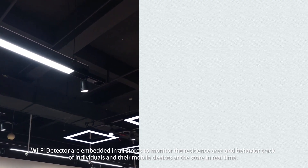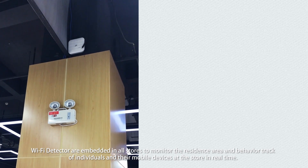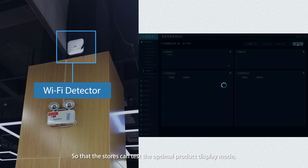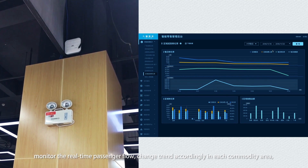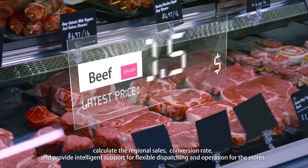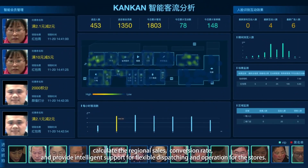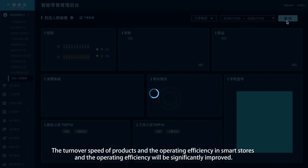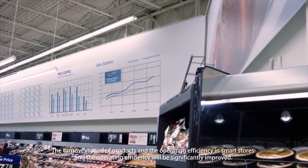Wi-Fi detectors are embedded in all stores to monitor the residence area and behavior track of all individuals and their mobile devices in real time. Stores can test the optimal product display mode, monitor real-time passenger flow, track change trends in each commodity area, calculate regional sales and conversion rates, and provide intelligent support for flexible dispatching and operations. The turnover speed of products and operating efficiency in smart stores will be significantly improved.